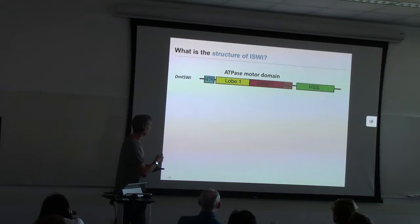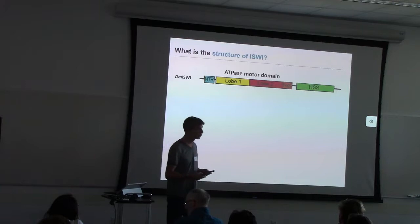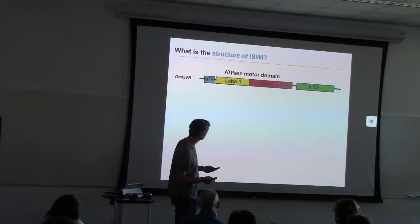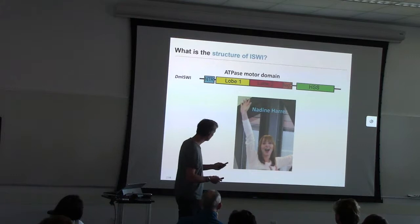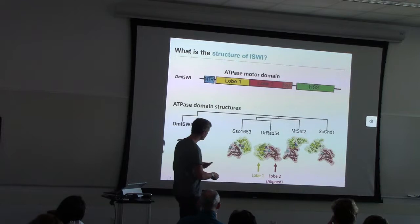In the second part of my talk, I'm going to discuss the structure of ISPY. This seems like a suicide mission, because many excellent crystallography labs have tried for decades to crystallize ISPY in various fashions and failed. I thought, great, let's do that too — because if we fail, at least we're in good company. Madeline agreed to work on this, and she first looked at crystal structures of related enzymes, specifically the APS domain of related enzymes.